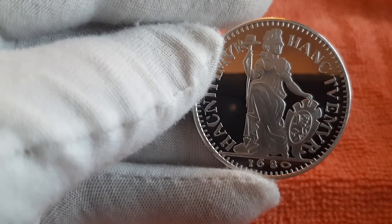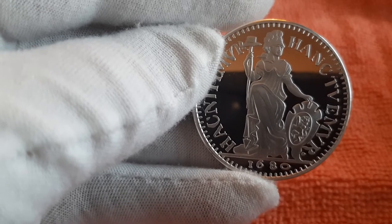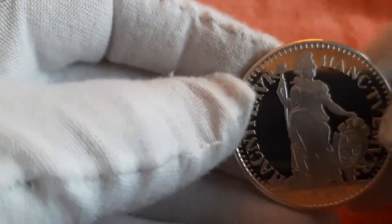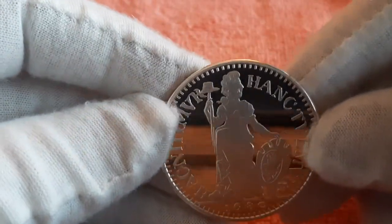From 1580, on the influence of the States of Holland, the first States guilder was created in Dordrecht. The weight of that coin was 10.61 grams and the silver content was 92 percent.